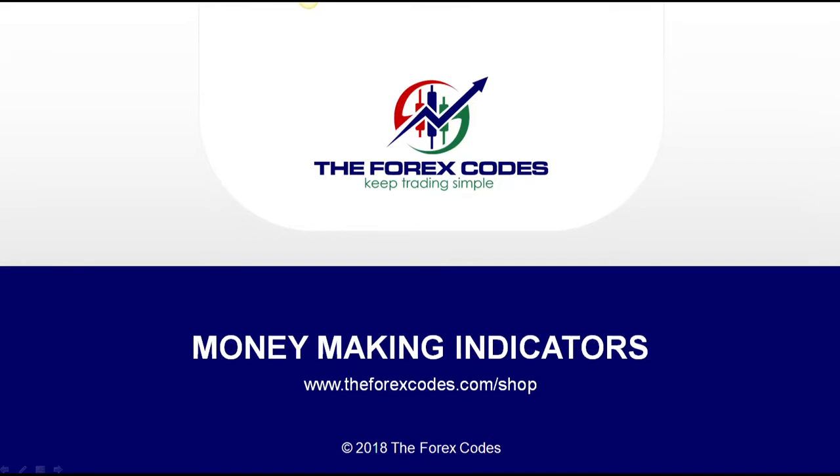Hi folks, good morning. I've been asked — in fact, repeatedly asked over the last year — to make my money-making indicators available to everyone. These have taken me years to produce, they've cost money to produce, and they work. These indicators are part of my trading system that makes me 5% a month.